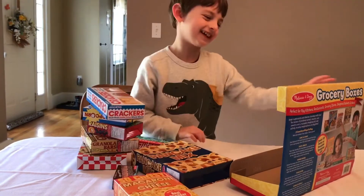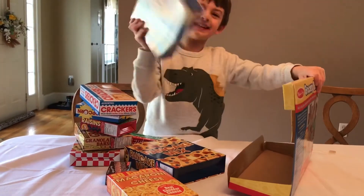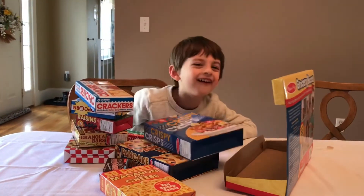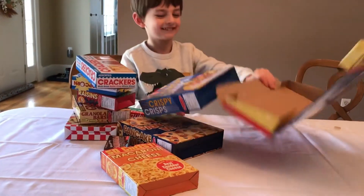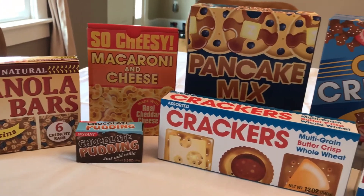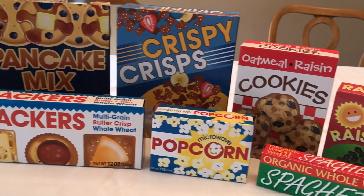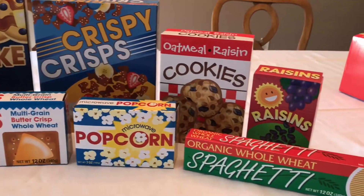There's nothing in there! Is there anything in this? No. So here's a close-up of all the boxes that come in the grocery set. They're super cool. Can't wait to put these in Eric's Grocery Store.